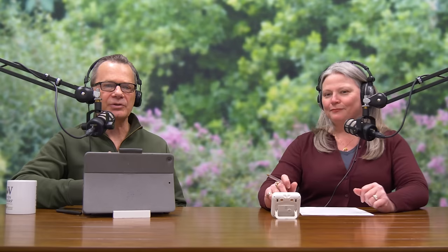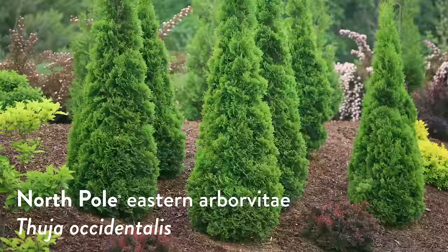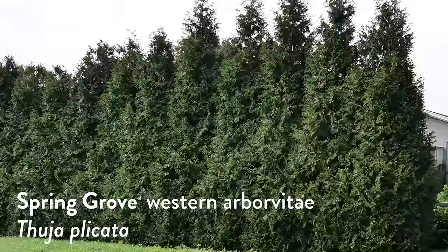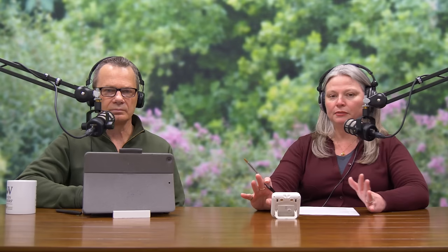Today I'm adding another option to the list of arborvitaes for hedging: Spring Grove Arborvitae. The botanical name is Thuja plicata. The Eastern arborvitae is Thuja occidentalis, and Thuja plicata is the Western arborvitae — its counterpart on the West side of the US and Canada. 'Plicata' actually means in Latin 'braided like plaits' — and if you look at the foliage of a Thuja plicata, it does have a very distinctive almost braided-looking appearance.